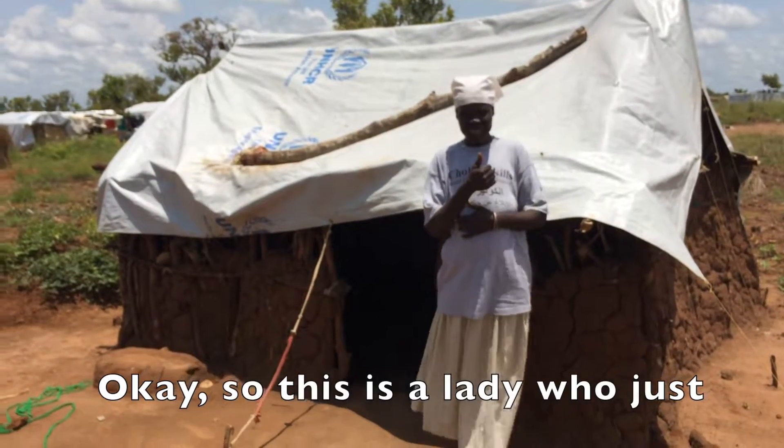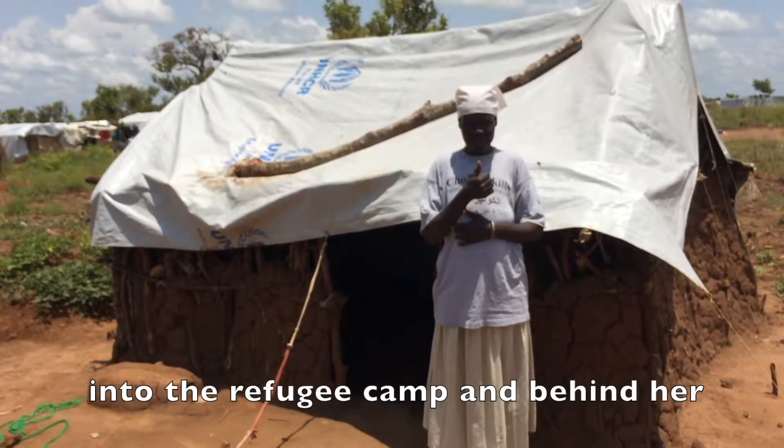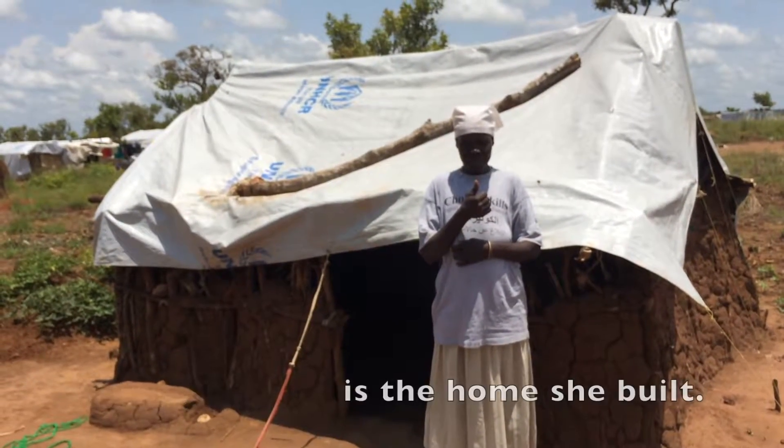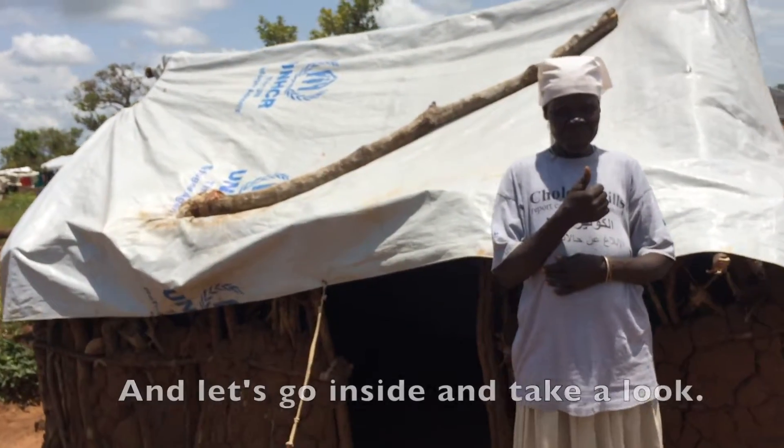This is a lady who just came across the border into Uganda to the refugee camp. Behind her is the home she built — the UN gives her that tarp. Let's go inside and take a look.